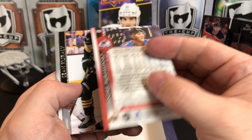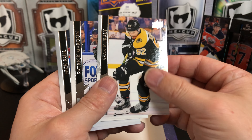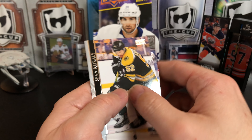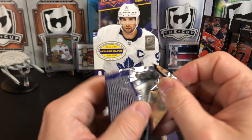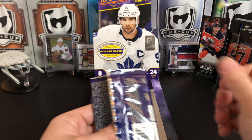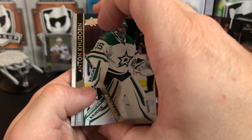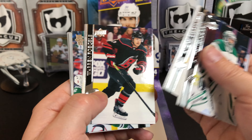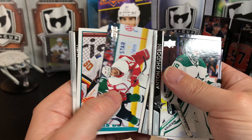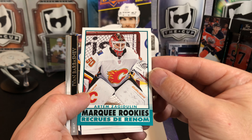Ian Cole, Brendan Smith, Anthony Cirelli, Victor Olofsson. Oh, we got an Exclusives of Andrei Burakovsky — we're number 92 out of 100. That was my number! Sean Corrali, Patrick Maroon, and Nick Paul. Anton Khudobin, Andrei Svechnikov, Warren Fogle, Darren Helm. And a Retro Marquee Rookie of Artem Zub.